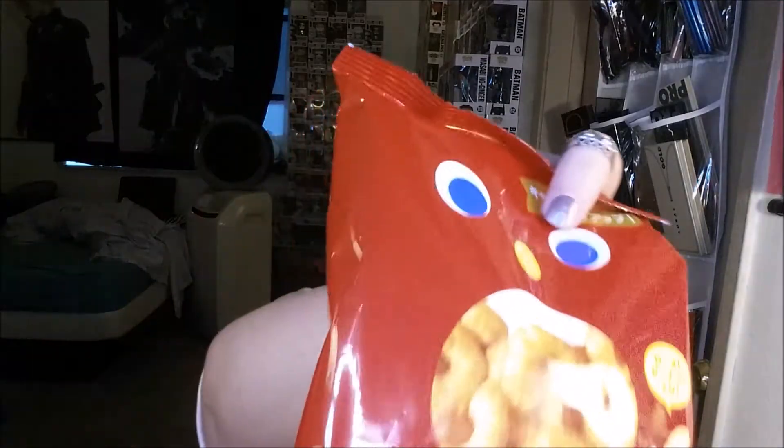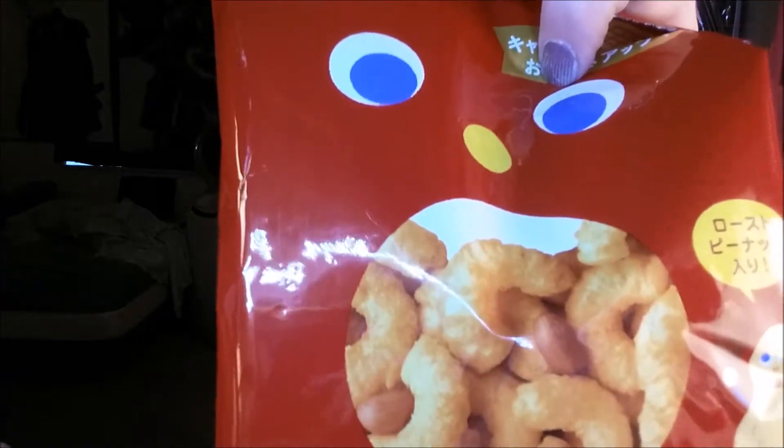But this doesn't really look like popcorn. It looks more like puffed corn. So that'll be interesting to try. Let's see how that one goes.